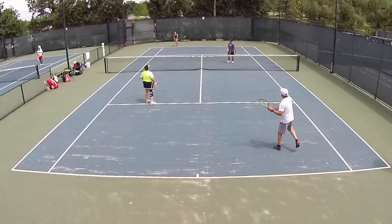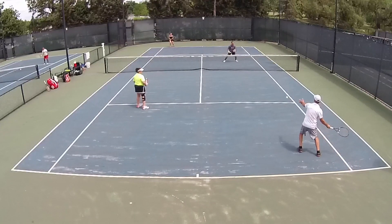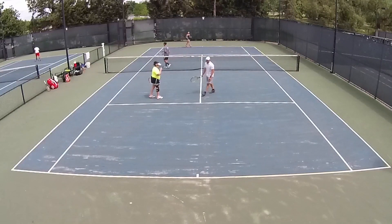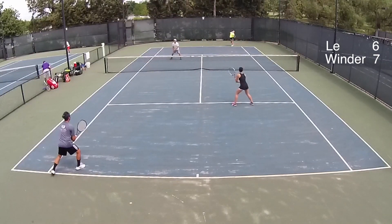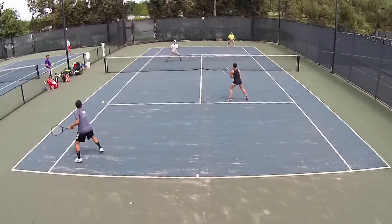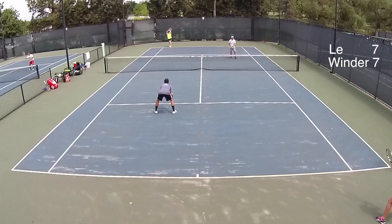In her defense, these are extremely fast courts. You can see where they've gone through the finish — all those white spots out there. Luckily, they're going to be refinished in a couple of months. 7-all.